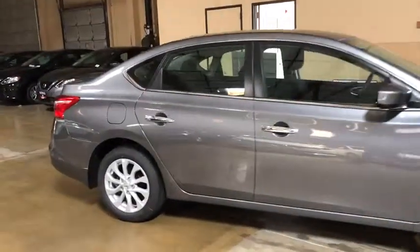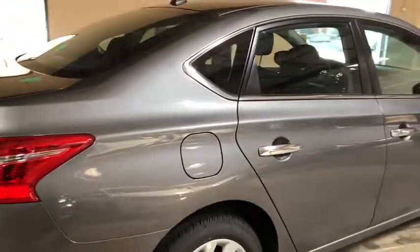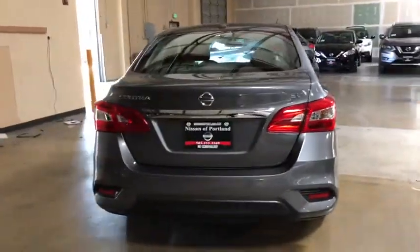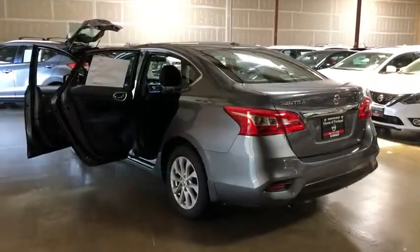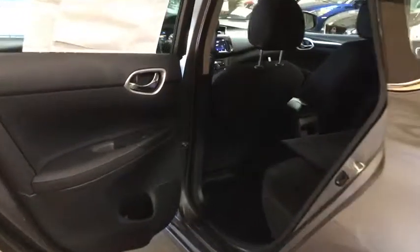Backup camera, keyless entry, traction control, stability control, steering wheel audio controls, anti-lock braking system, leather wrapped steering wheel, Bluetooth, adjustable steering wheel, power steering, aluminum wheels, cruise control, keyless start, rear defrost, AM FM stereo radio, climate control, front wheel drive, MP3 player, power windows.